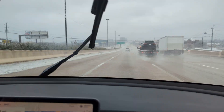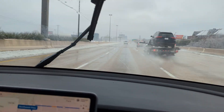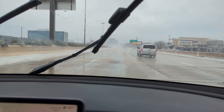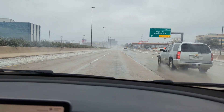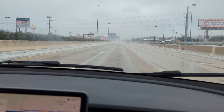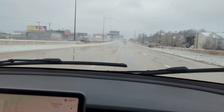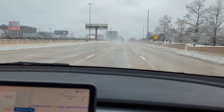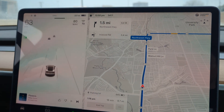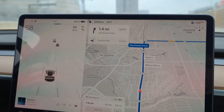We're dodging debris on the road. This is a 2023 Tesla Model Y. It's a picture of the screen — it is nice to see where all the other cars are around you, a very nice feature.